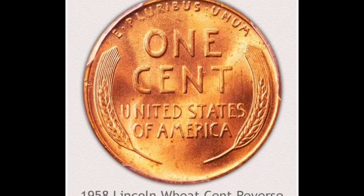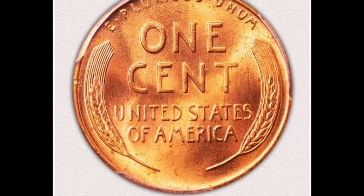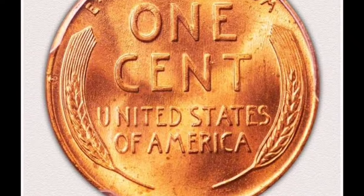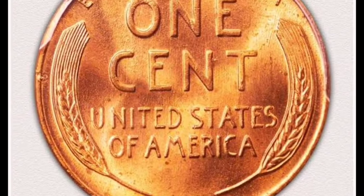Right now, the majority of these coins won't be worth much, but what you should be looking for is a characteristic that will often be very subtle but can greatly increase the coin's value.